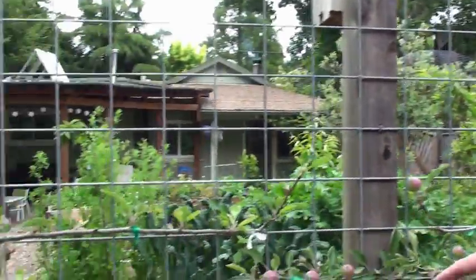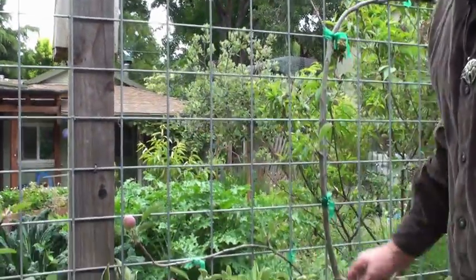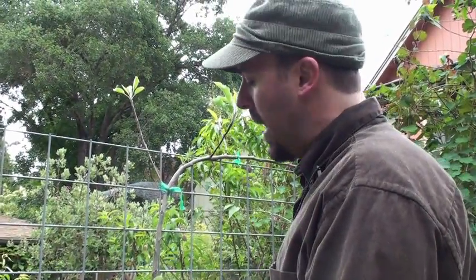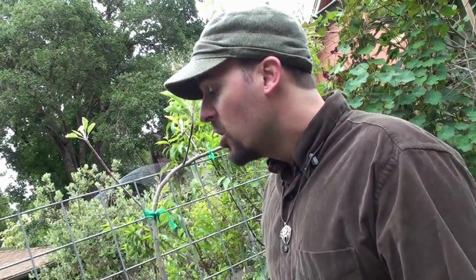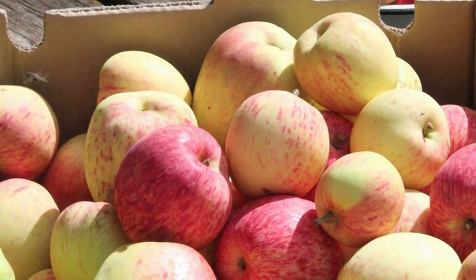Each one of these apple trees has six different types of apples grafted onto them, and each variety harvests at a different time of the year. So essentially both of these trees will have apples on them for approximately two months. The more we can extend our harvest season, the better — we don't get a glut of one kind of fruit all at once that's hard to process, and it's nice to have apples more than once a year. With good storage, I actually have apples for about eight months. It's beautiful, it's functional, and it's edible.